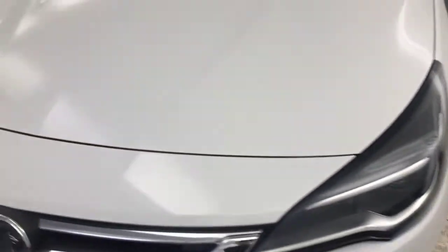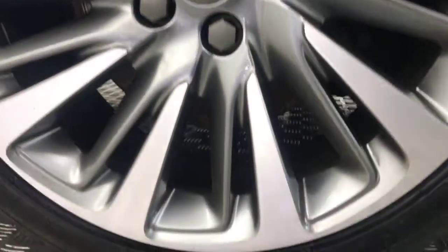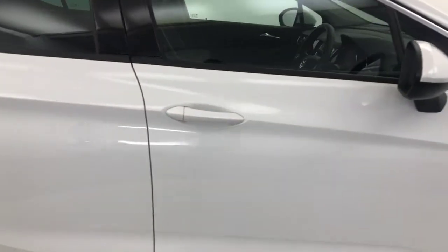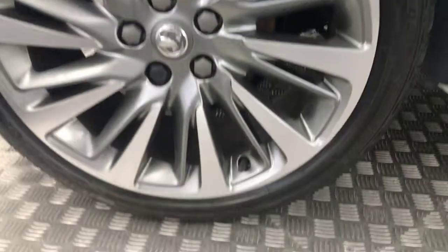You can see here it's a nice and clean example. Jumping around to the side, you've got these diamond cut alloy wheels and they're all in superb condition, as you can see there. Tyres have got good life left on them. The paint down the side is nice and tidy. You've got privacy glass on the rear windows. The wheels are nice and clean.